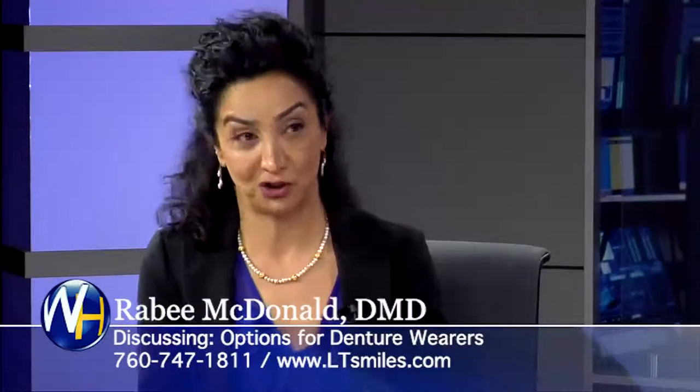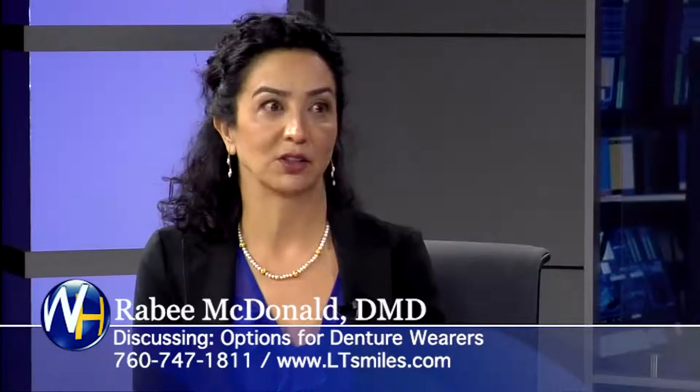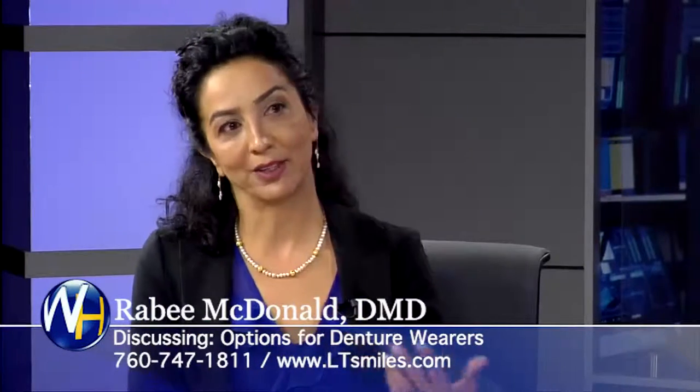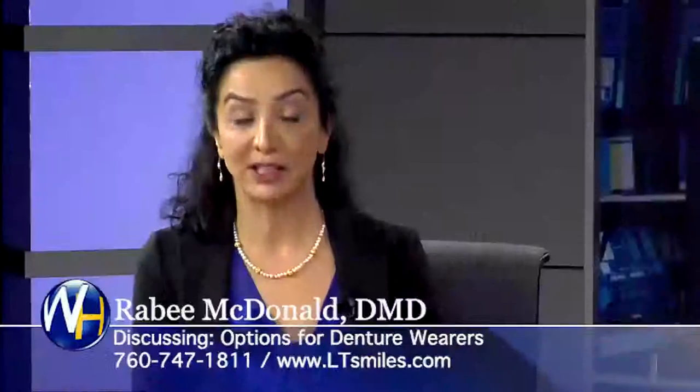We no longer even call it a denture, as a matter of fact. Now, because you're a cosmetic dentist, they look real, right? Of course they look real. Dentures can sometimes seem obvious-looking — yes, sometimes they can be. It just really depends on where and who did them, like anything else. So yours look natural? They look natural.